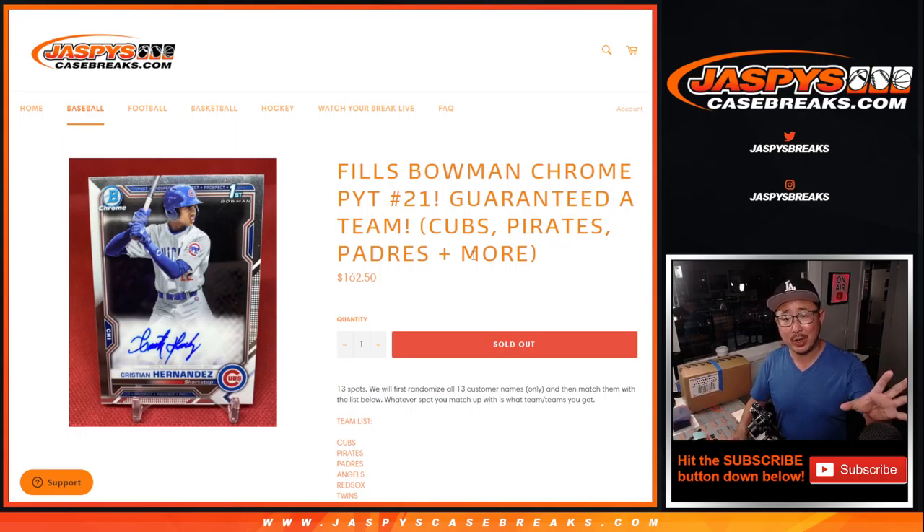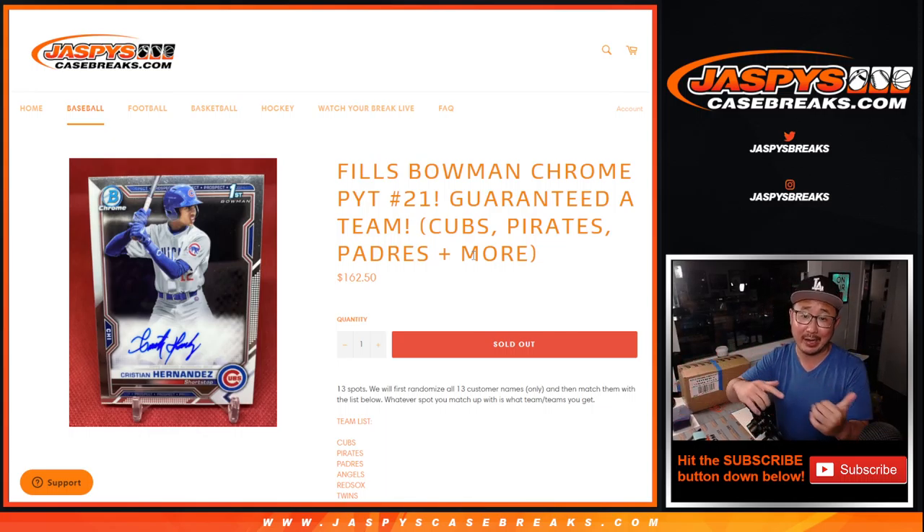In Pick Your Team 21, people pick their teams. We took the remaining 13 teams out, added them up, averaged out the prices, and it turns into a random team break inside Pick Your Team 21, if you want to think of it that way.